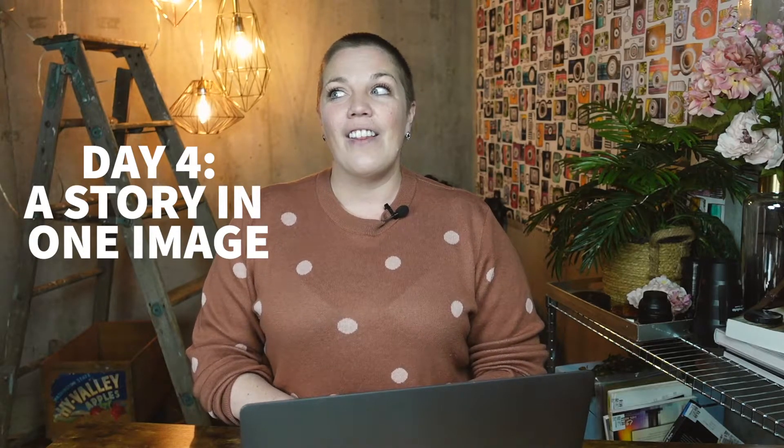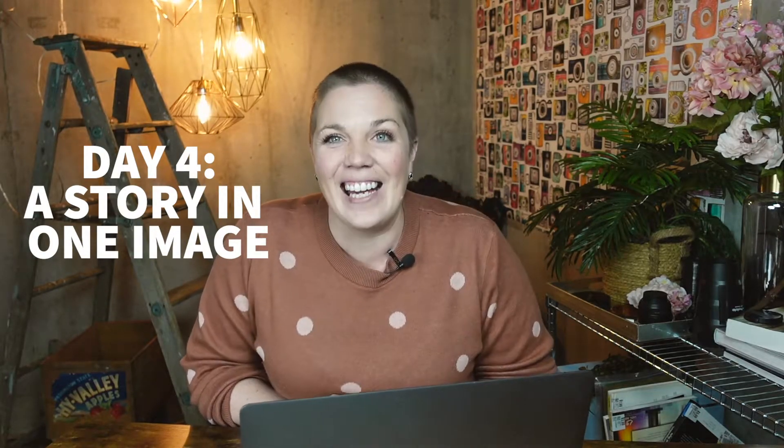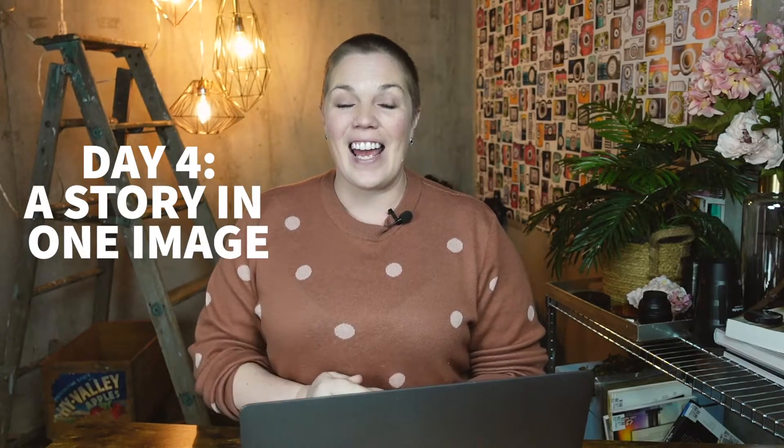So week four, day four — we're talking about creativity, and your prompt is a story in one image. Now, this is kind of my jam. I really like fine art and I really, really like storytelling, and I'm totally going to merge those things today for the image for this prompt.